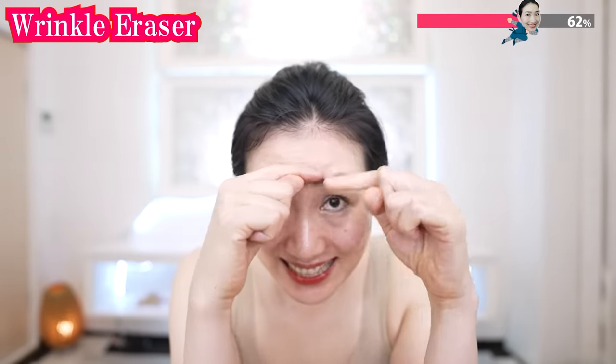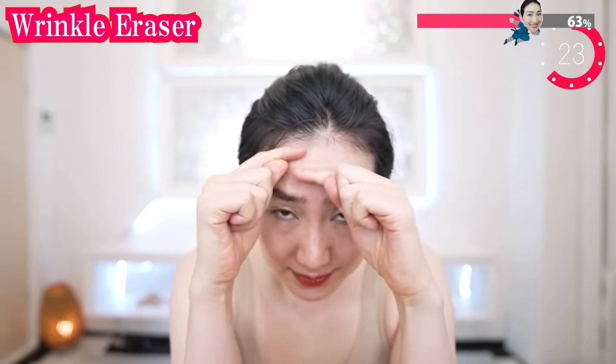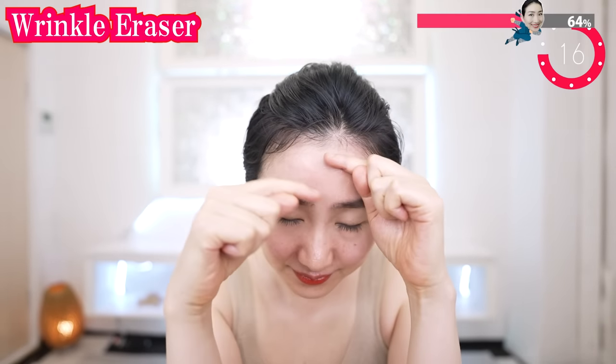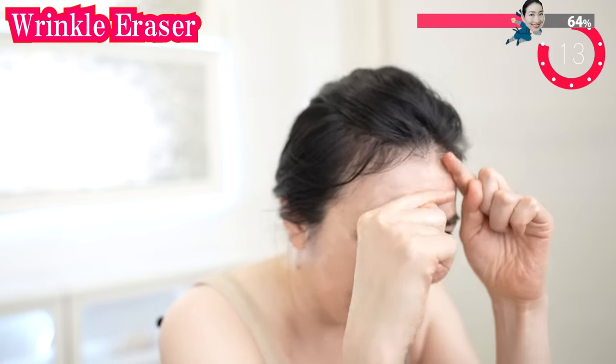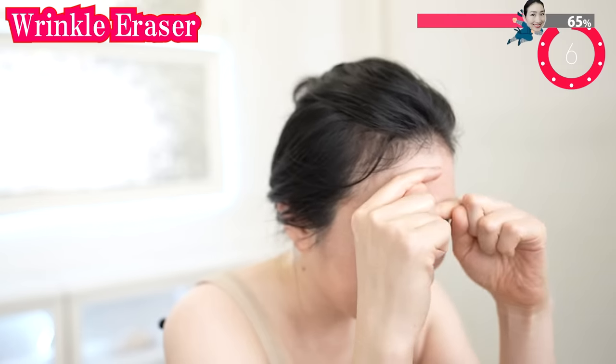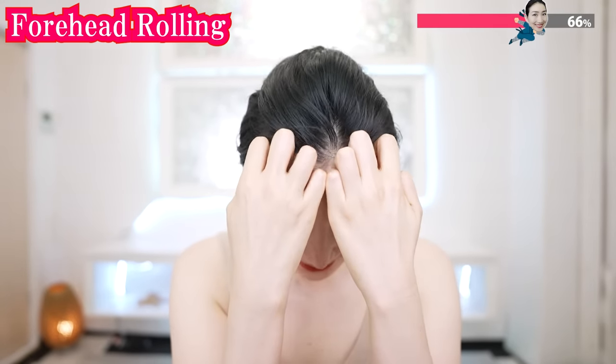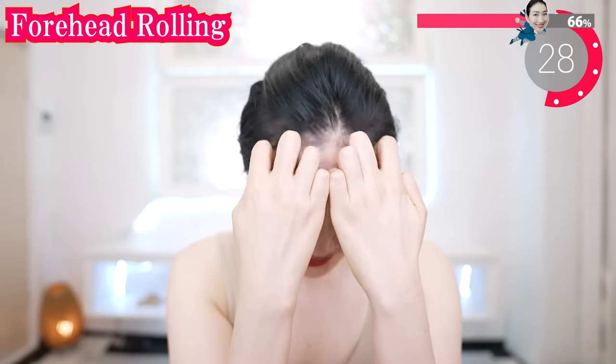Using your index fingers, try to spread here so you can spread the lines of your forehead, and also the wrinkles of your forehead. Try to spread and iron the lines in between your eyebrows. Relax your breathing as you do this. And using your joints, massage your forehead like this, and try to nod — nod — so you can massage well.